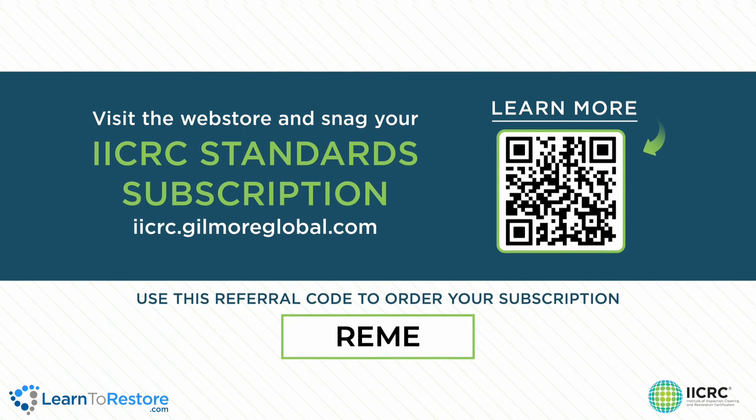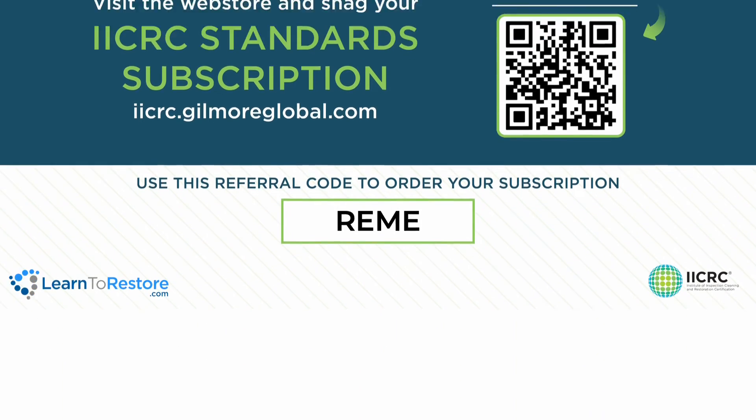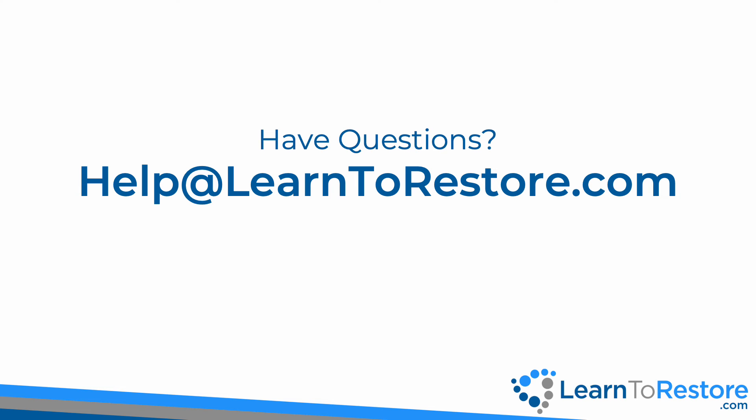To pick up your digital standard subscription, scan the QR code on the screen. Be sure to use the referral code R-E-M-E to let them know we sent you. If you have any questions, email help at learntorestore.com.